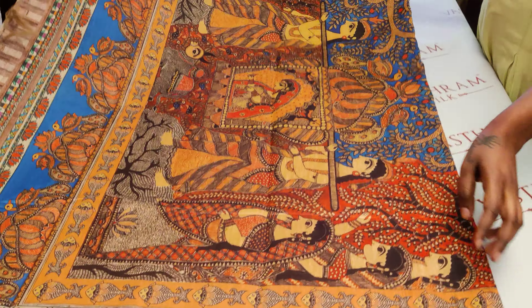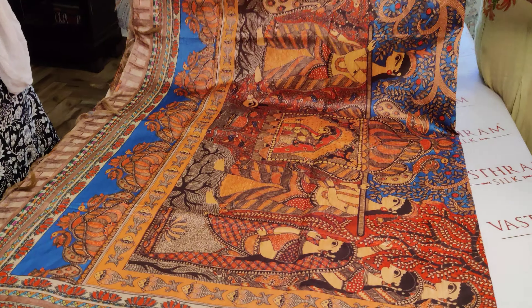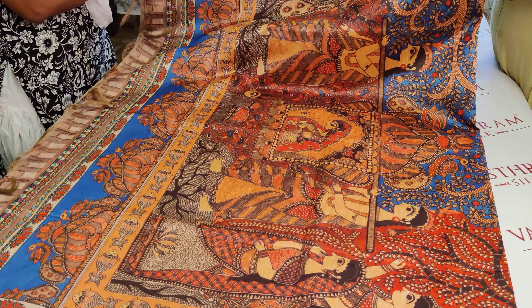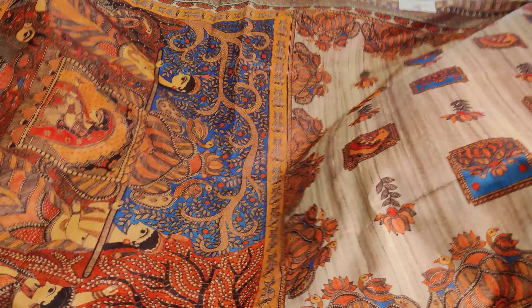That's the pallu. It's a very pretty pallu done with Madhubani print — a kind of screen print — and this is the saree's pallu. The entire body opens up to be this.